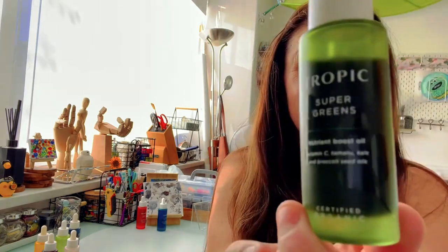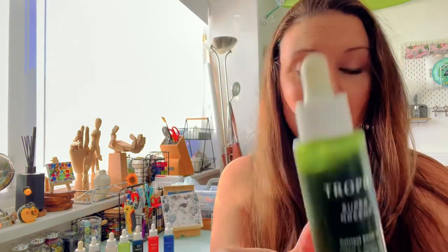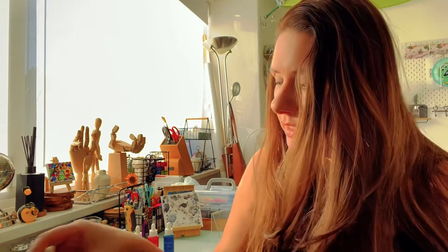My first pick is Super Greens — I love Super Greens. Everything is over at kvtropic.com so feel free to go and have a look. You can get Super Greens in a little mini size as well, so you can have a little try of all the minis. It's a bit like a green smoothie you would drink with broccoli and kale — it's like a nice smoothie for the face.